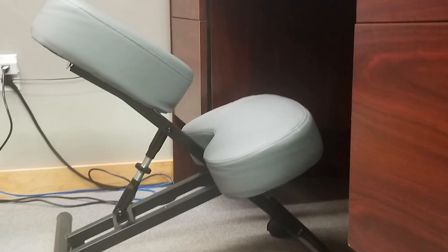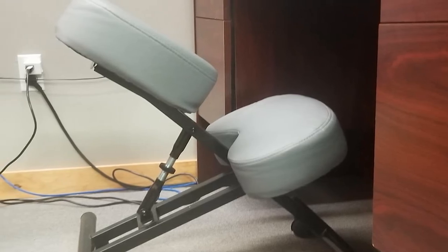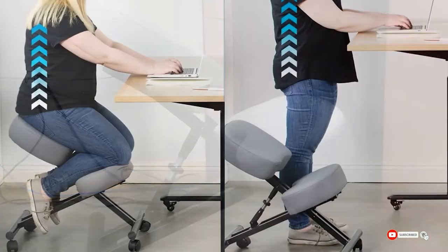The brand recommends using the kneeling chair intermittently at first, training your muscles to sit this way rather than attempting to use it for eight hours straight right out of the box.